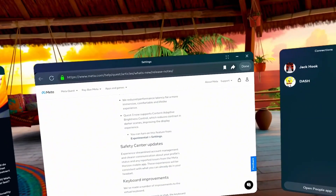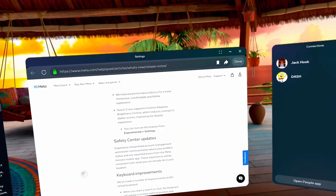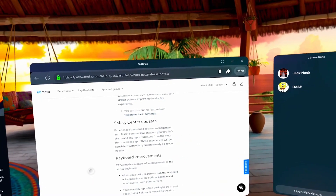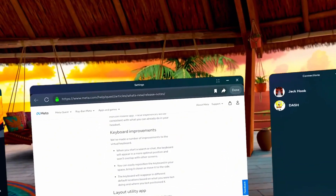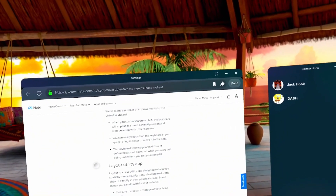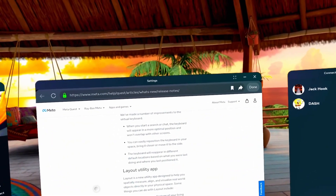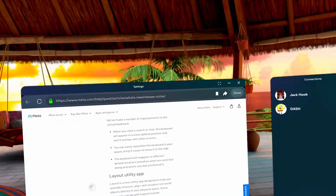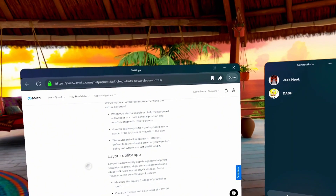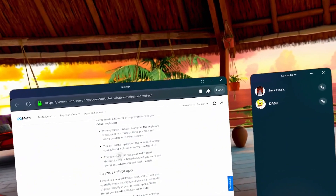Safety center updates: streamlined account management and clearer communication about your profile status — nobody really cares about that. Keyboard improvements: they've made a number of improvements to the virtual keyboard. When you start a search or chat, the keyboard will appear in a more optimal position and won't overlap with other screens. I never really had much of a problem with that.